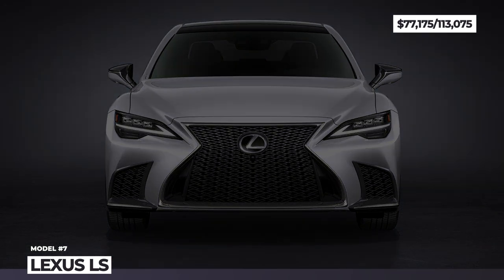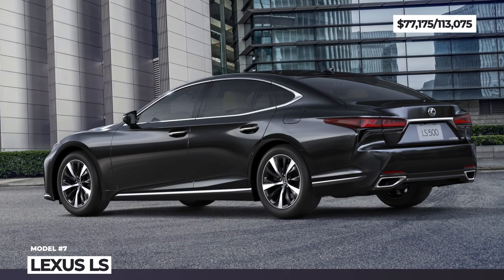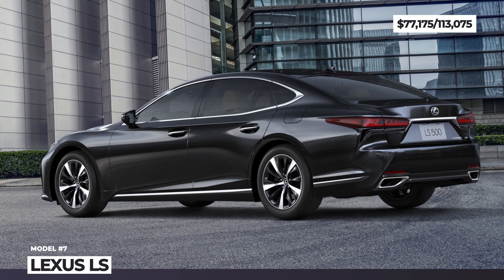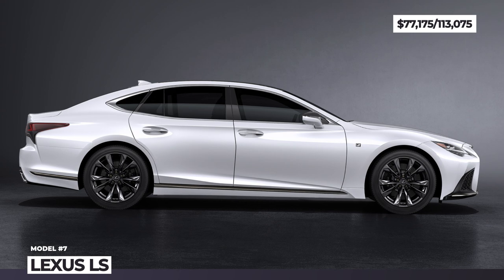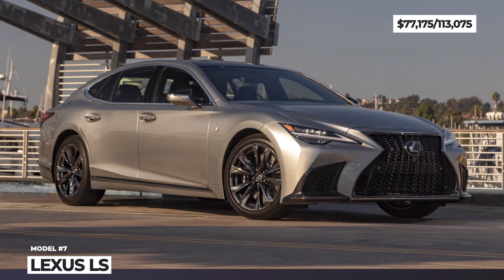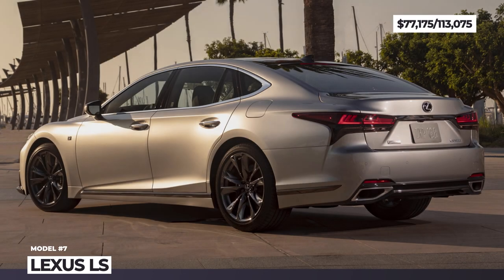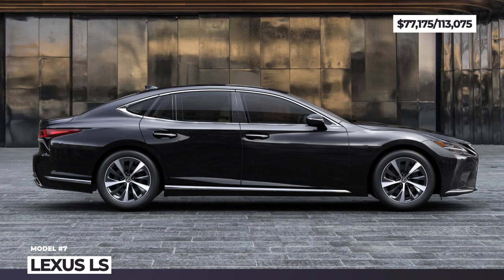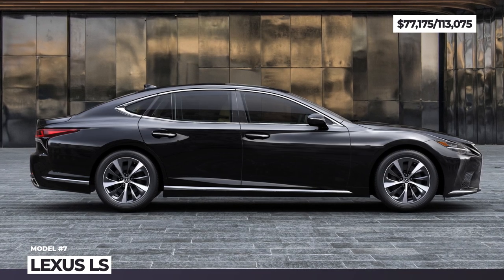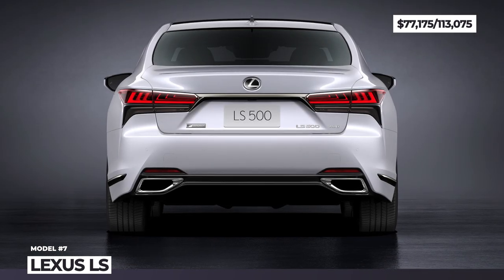Lexus LS. Currently in the middle of its life cycle, the 2022 LS is available exclusively in three modifications: Base, F-Sport and Hybrid — all offering distinctive styling, enhanced safety tech and slightly retuned suspension settings. The LS 500 models are motivated by a 3.5-liter twin-turbo V6 returning 416 hp and 442 lb-ft, mated to a 10-speed automatic and available in rear or all-wheel drive.